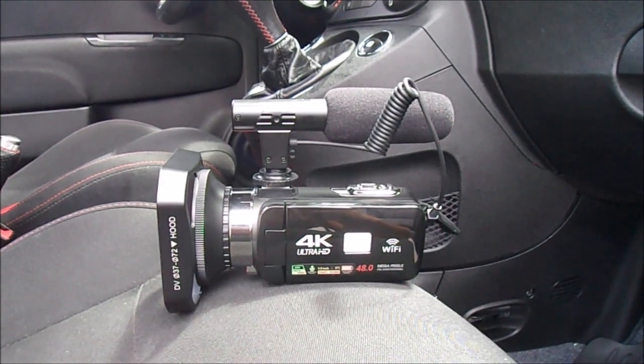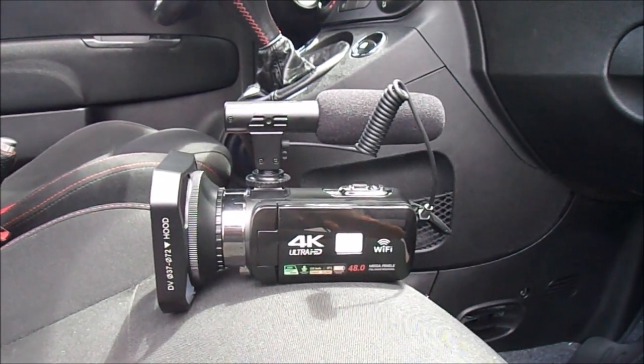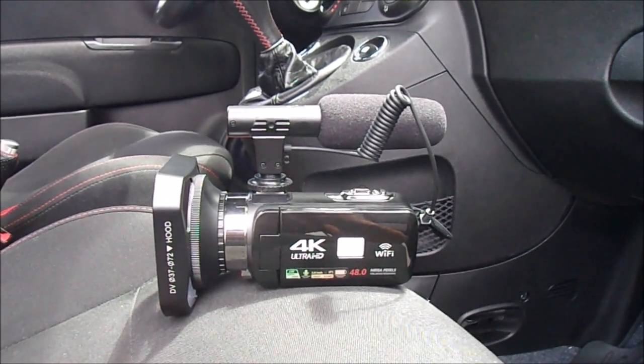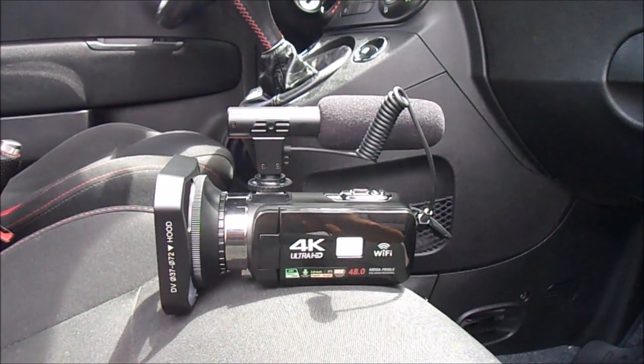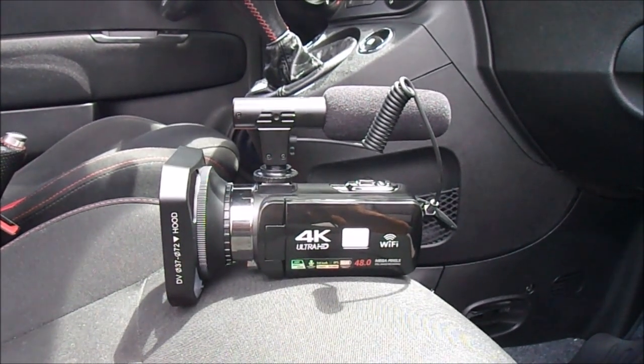Commenter Epic Frog suggested I try 1080p mode at 60 frames per second versus 4K at 30 frames per second, because a lot of people don't see 4K and 60 frames per second is going to be a lot smoother. So that's what I'm going to do right now.